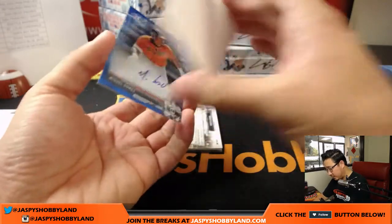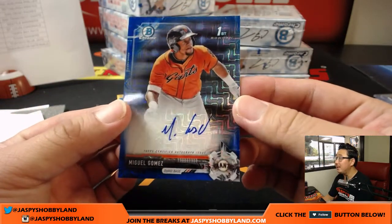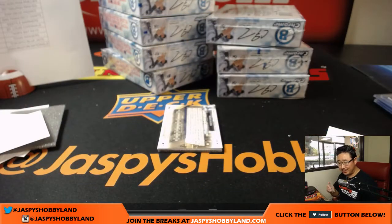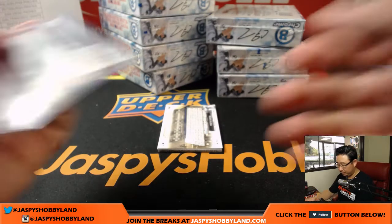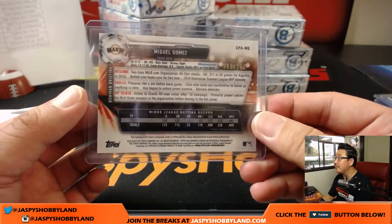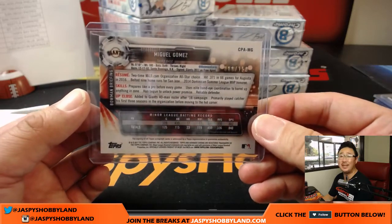For the Giants we have Miguel Gomez — look at that design in the background. Giants. Greg Dunaway with that one. That is 88 out of 150. Two-time MinorLeagueBaseball.com organization all-star. Not bad. Third baseman — someone needs to replace the Panda.